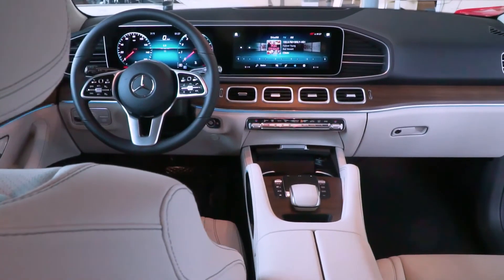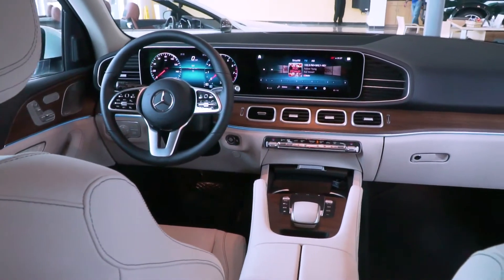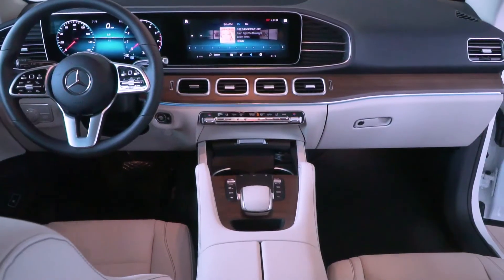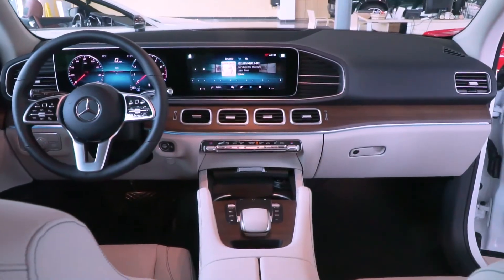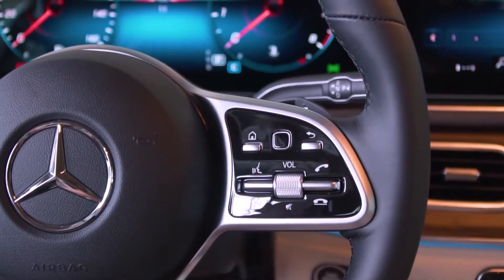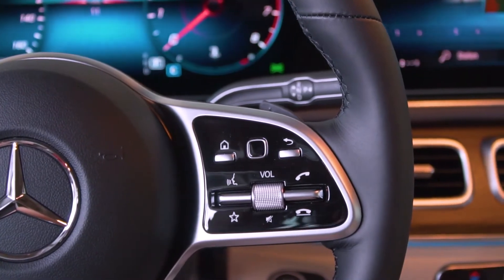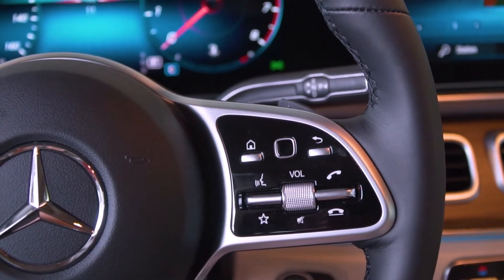The vehicle comes standard with a three-spoke multifunction steering wheel, Apple CarPlay, Android Auto, Blind Spot Assist, and Parktronic with advanced parking assist. The vehicle also has MBUX voice control where many features can be controlled by simply saying Hey Mercedes.